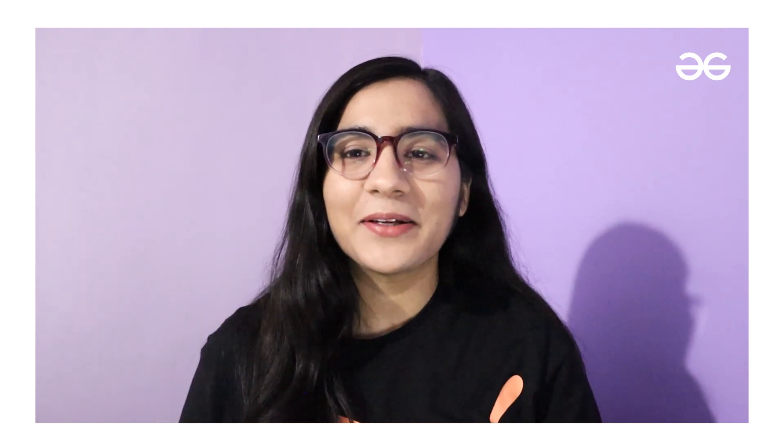That's the end of the video. Please let me know in the comment section below if you want another video related to data science. If you have any questions related to this topic, ask me in the comment section below. Till then, bye bye!